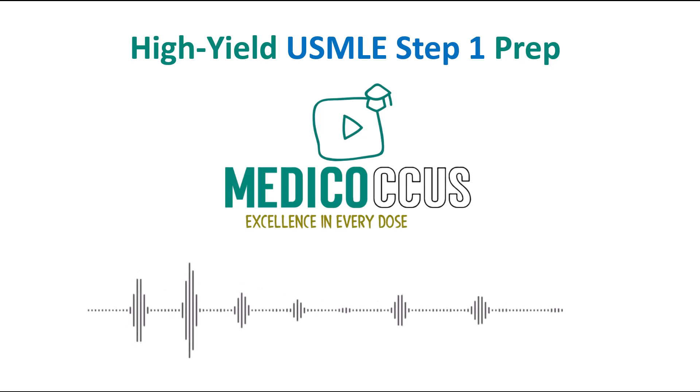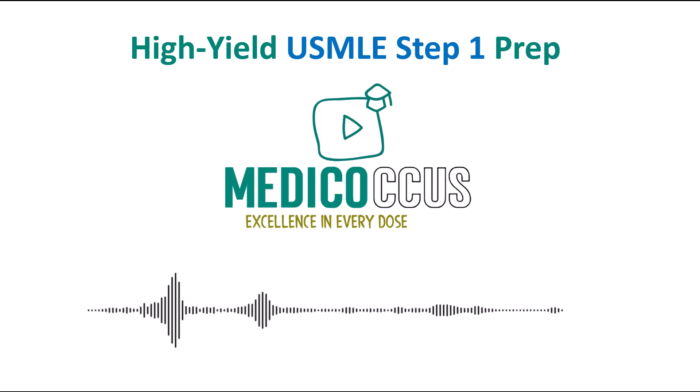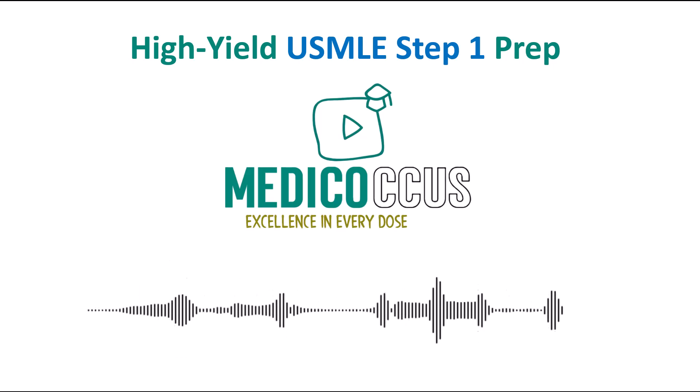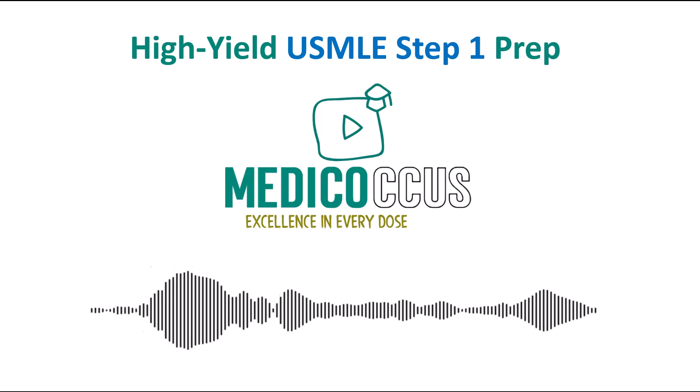Hello, everyone, and welcome to today's session of the Metacaucus video series. We're here to dive deep into some high-yield USMLE Step 1 recall questions, focusing on the topics that our friends at the NBME frequently like to ask. As you may know, the NBME periodically updates its pool of exam questions, often shifting focus to specific high-yield topics based on the time of year. This means that what might have been heavily tested last month could shift as they rotate through different areas of emphasis.